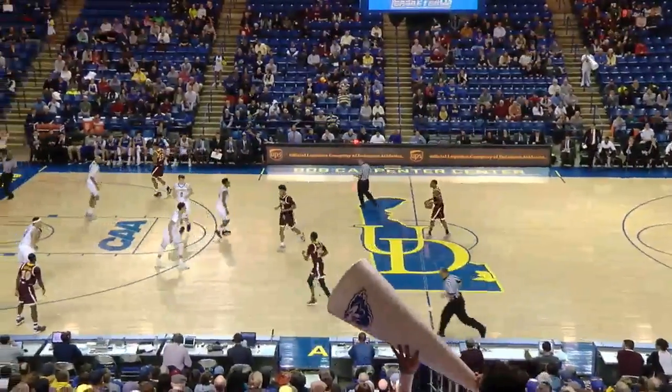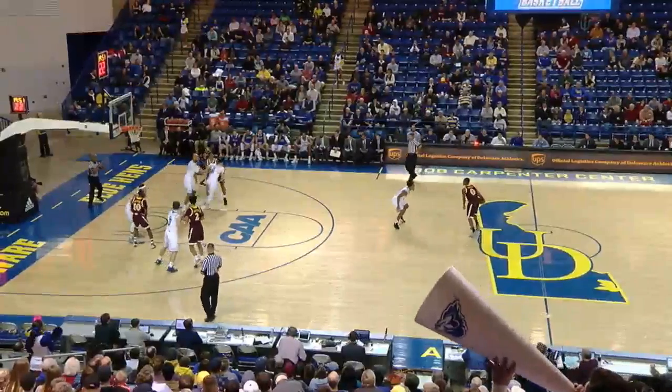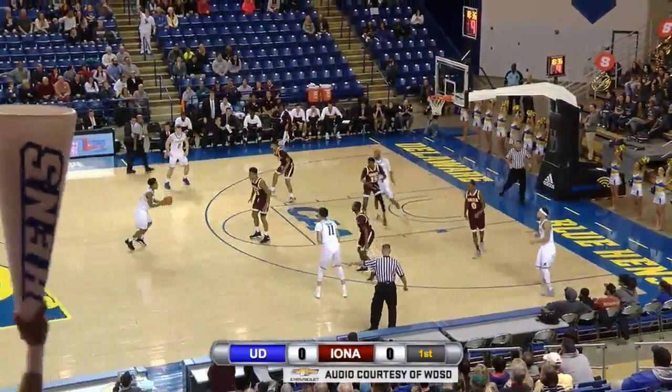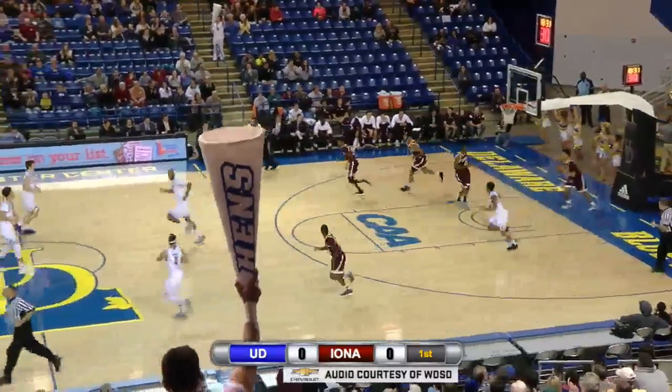Harris and Washington jump it off and Iona gets the tip. They're going right to left as we see it, seated across the floor from the Delaware bench against this Iona zone. Nine to shoot. Mosley drives on Washington, gets the layup in and Delaware on the board first.